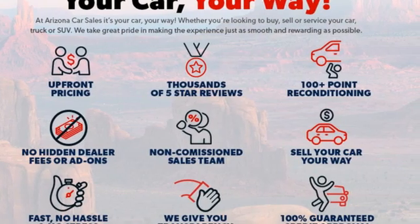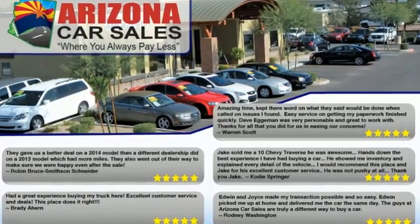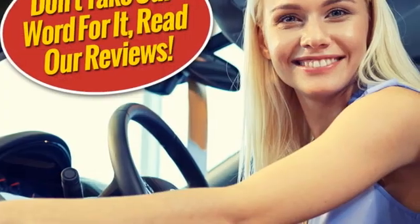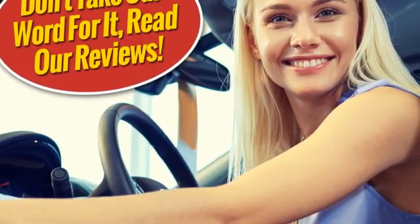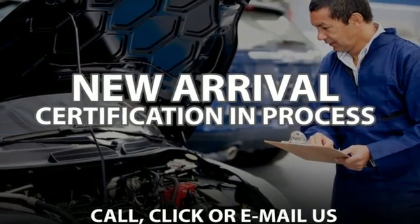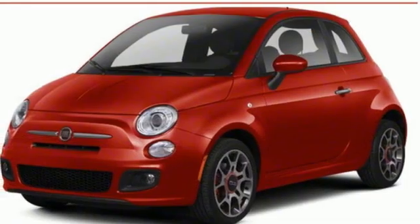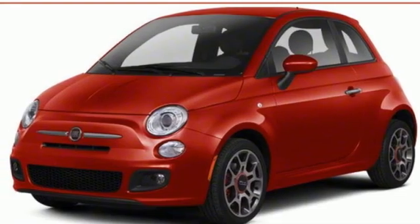It comes with all the amenities you need: AM FM satellite radio, wireless phone connectivity, leather steering wheel, power heated mirrors, manual tilting steering column, automatic transmission, aluminum wheels, sport suspension, and inline four-cylinder engine.